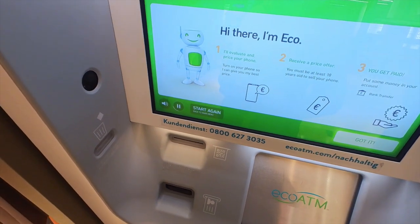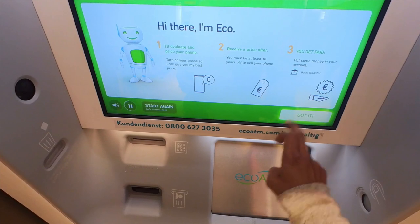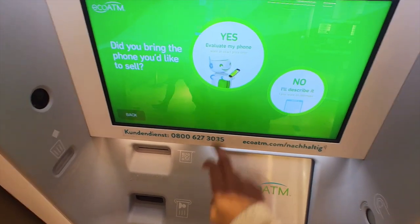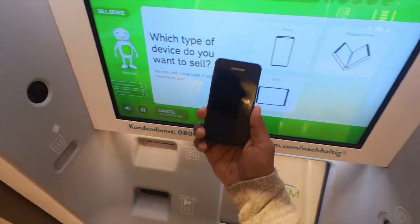I'm Ethan. I'll help you close this time. Turn it to me so I can connect with you. Did you bring the phone you'd like to sell with you? What kind of phone would you like to sell?